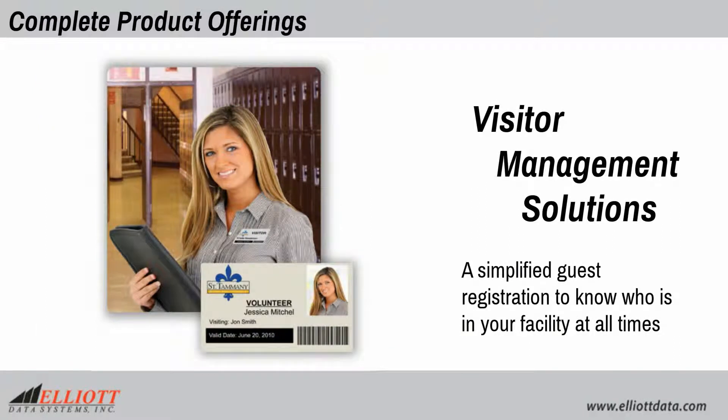Visitor management solutions offer simplified guest registration to know who is in your facility at all times.